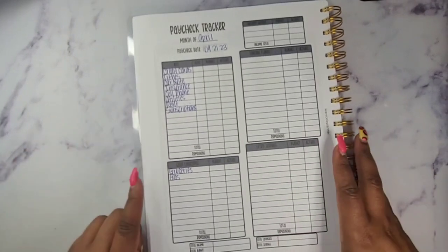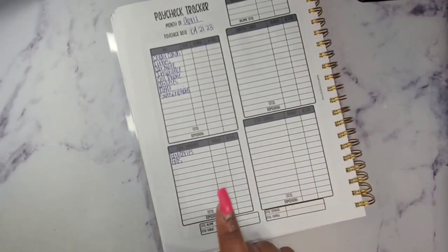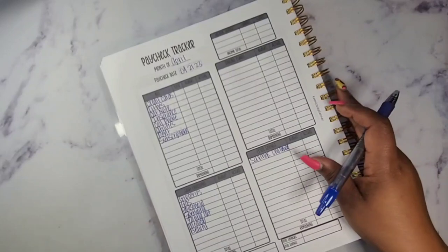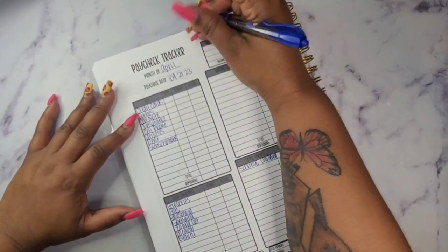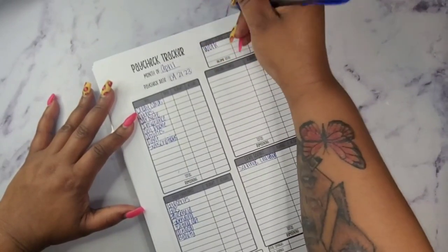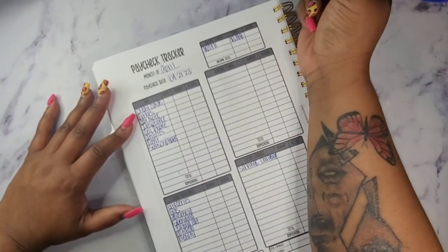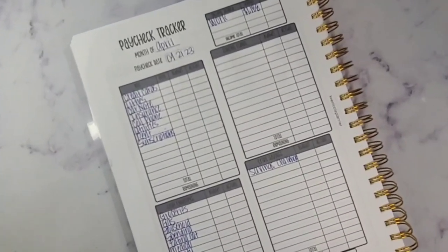I've already written down my categories but I noticed I didn't finish my cash envelopes, so I'm going to get those written in really quick. The total I am going to pull out for my work income is $1,188.